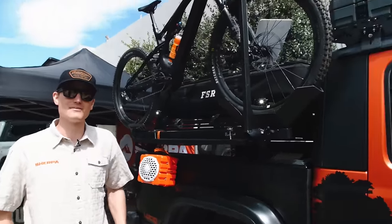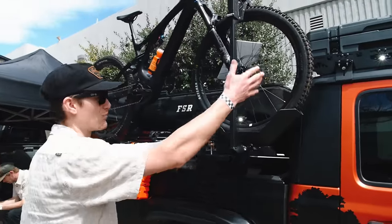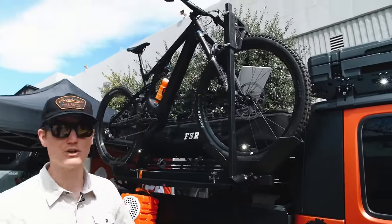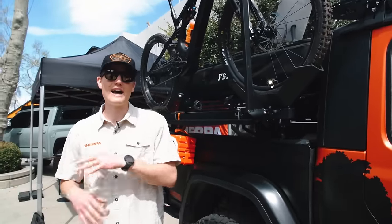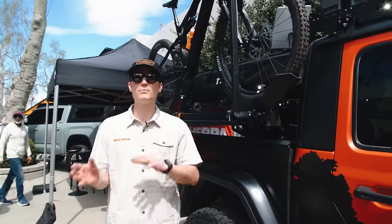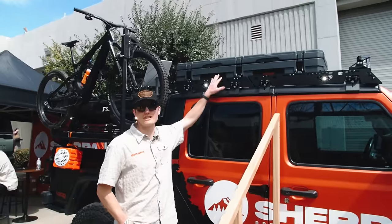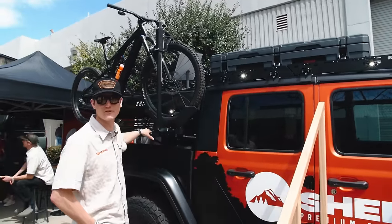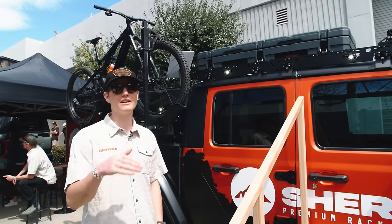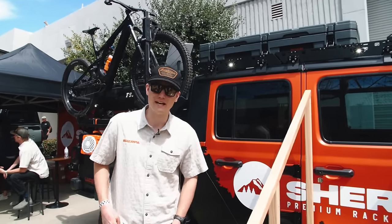The idea behind our rack system is that you can mount a ton of different items — cases, tents, Rotopax, Max Trax — really just taking things out of your bed and putting them on top to leave extra real estate in the back. The Sunlight rack is $1,299. Our mid-height pack system for this vehicle is $899, and the full-height is $1,499.